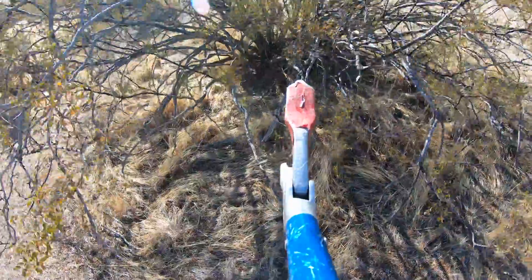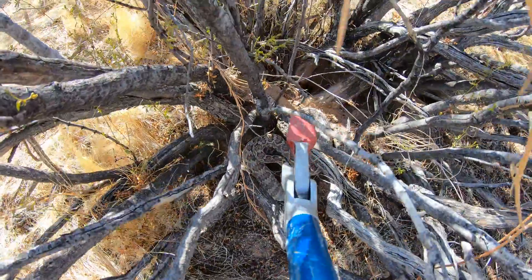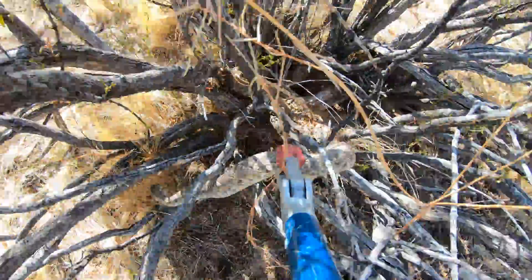I'm going to try to grab him. It's not always easy to get him out of a bush like this. I'm just going to try to maneuver here the best I can and gently pull him out if I can.